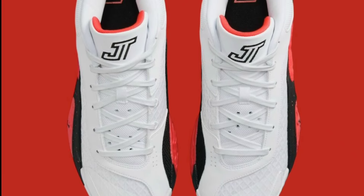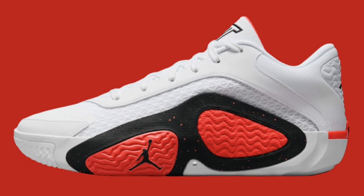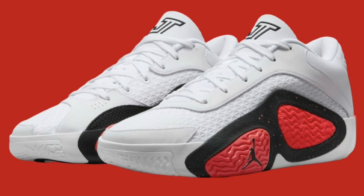The first Jordan we're going to speak about is the Jordan Tatum 2, which drops August 2nd for a retail price of $120. This is pretty much a bright crimson colorway — majority white shoe with bright crimson and black accents all over it. The Tatum 2s have definitely been impressive. I've tried these on and for me with a narrow foot, they're more true to size.